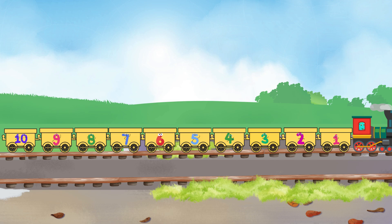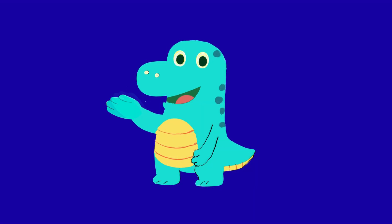Thanks for helping little Dino build the number train. See you next time, goodbye!